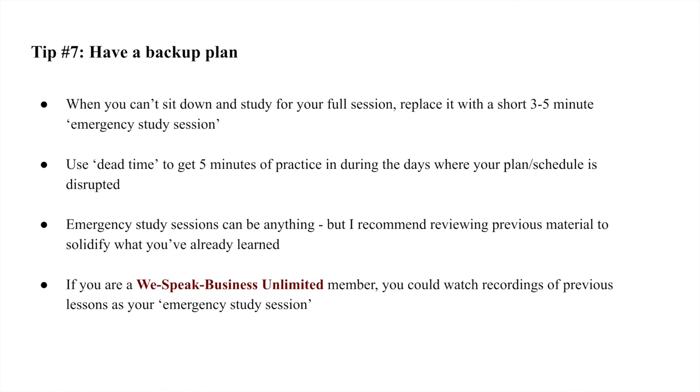For those unfamiliar, our We Speak Business Unlimited program has a separate product called the Recorded Lesson Vault, where every single live lesson is recorded and stored for students to watch whenever they want. When you can't make it to a live lesson, I'd highly recommend watching a recording of a previous lesson. So tip number seven is to have a backup plan — everyone should have one to ensure daily practice and consistency.